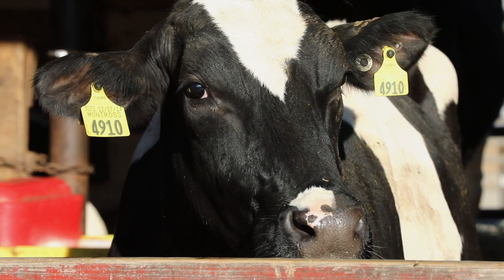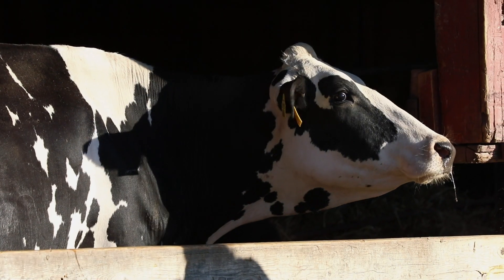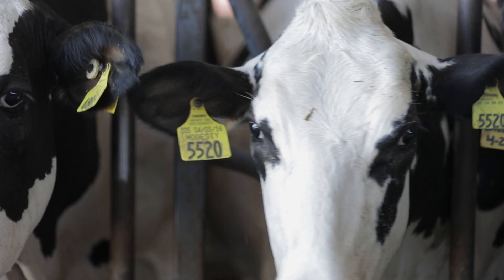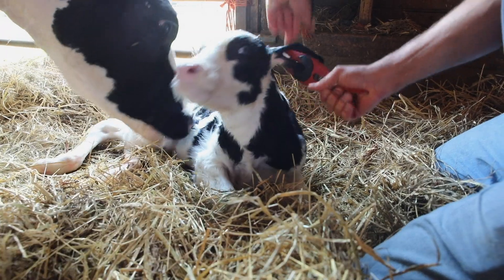Looking to the future, US registered Holsteins remain at the forefront of genetic progress, productivity, and profitability. For me, a registered animal is fundamental to genetic progress because there's an abundance of information, and we can use that information to create that perfect cow. It's very profitable across our lifetime. For Holstein Association USA, I'm Miles Ramsey.